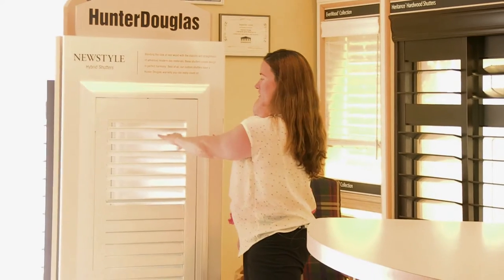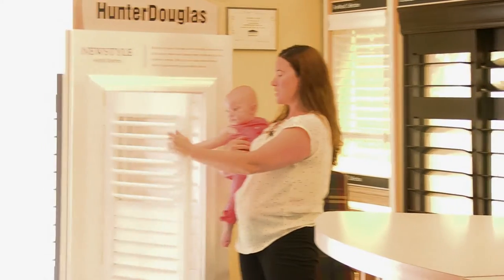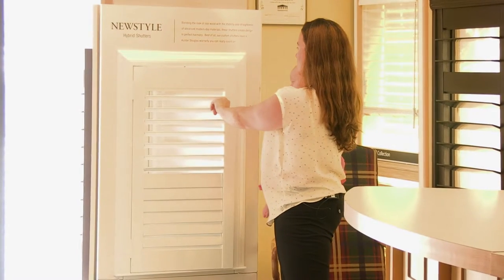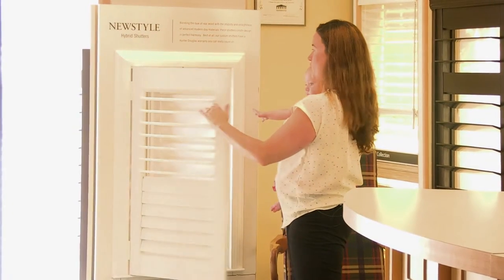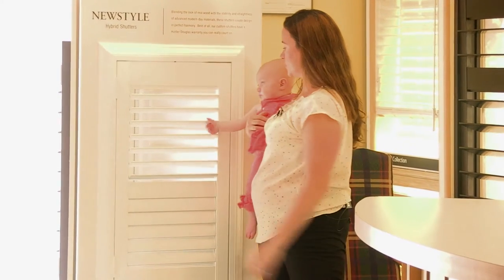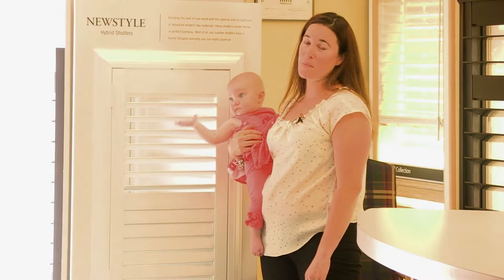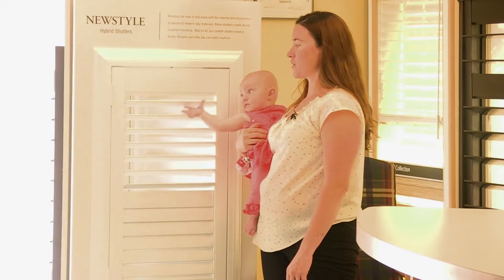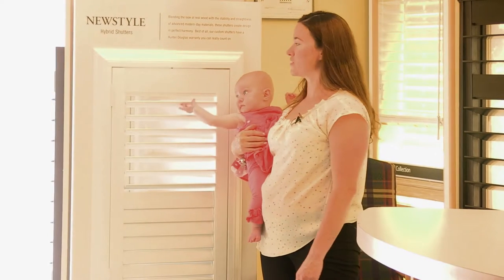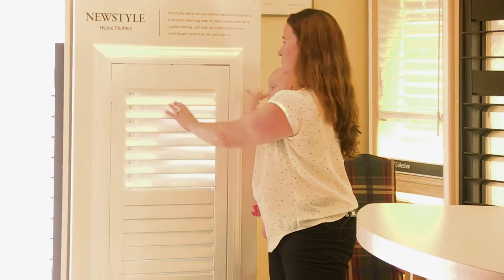Another option is shutters. The shutters are wooden - you tilt the slats and can open the panels if you want to get to your window. There are no cords, just magnetic catches for when you want to shut the panel. You simply rotate the louvers and they're safe for kids and also for your pets - think about what your pets get into when you're not home.